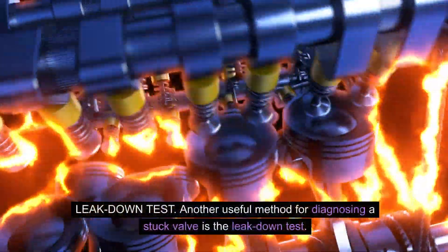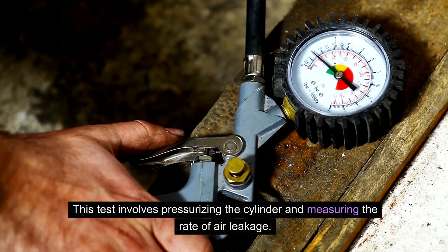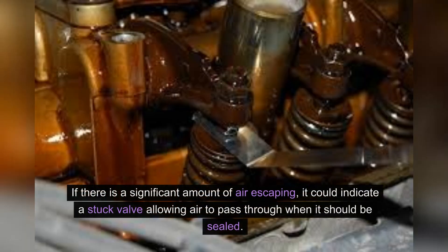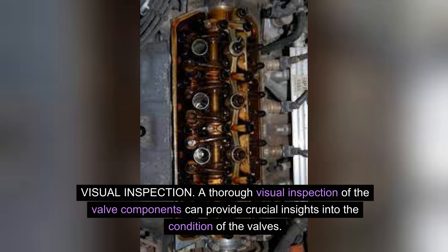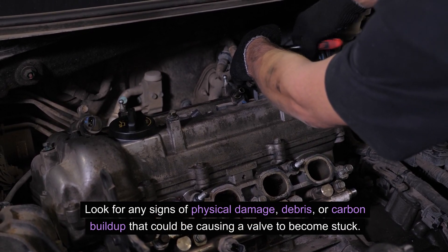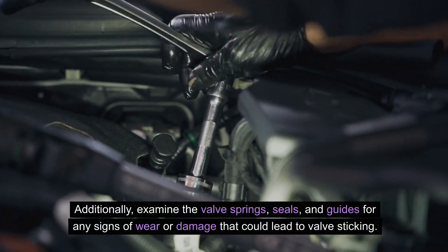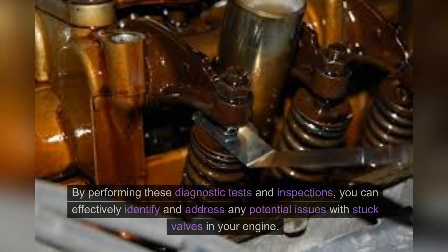Leak down test — another useful method for diagnosing a stuck valve is the leak down test. This test involves pressurizing the cylinder and measuring the rate of air leakage. If there is a significant amount of air escaping, it could indicate a stuck valve allowing air to pass through when it should be sealed. Visual inspection — a thorough visual inspection of the valve components can provide crucial insights into their condition. Look for any signs of physical damage, debris, or carbon buildup that could be causing a valve to become stuck. Additionally, examine the valve springs, seals, and guides for any signs of wear or damage. By performing these diagnostic tests and inspections, you can effectively identify and address any potential issues with stuck valves in your engine.